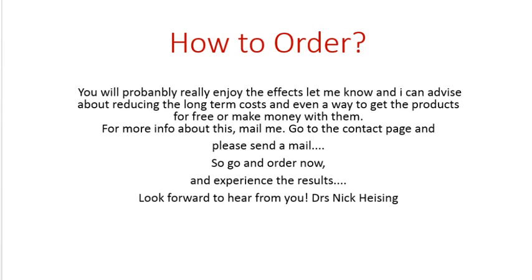The reason for that is that Sunrider didn't want to spend money on advertising or distribution systems. They send the products directly to the people, and the costs they save on distribution and publicity are given back to the customers who use the products.